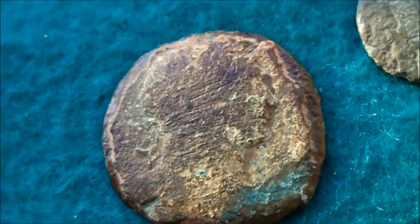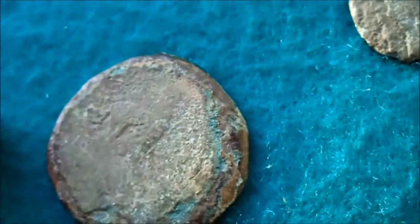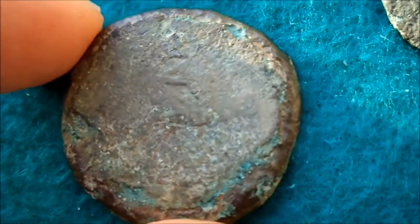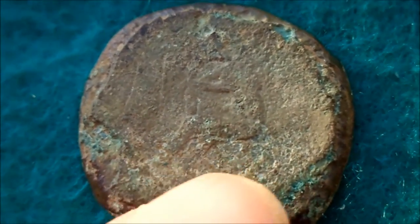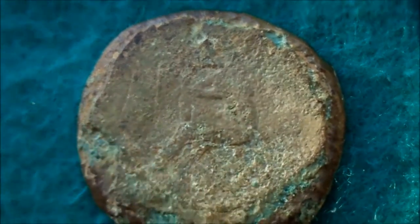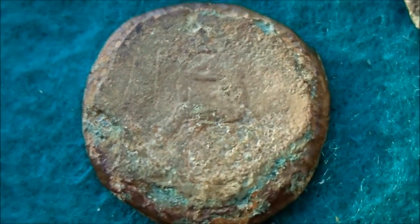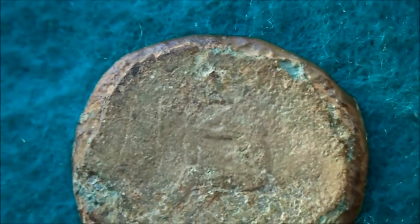It's just not visible anymore. The other side has what I believe is someone sitting on a chariot — driving a cart or battle wagon of some sort.